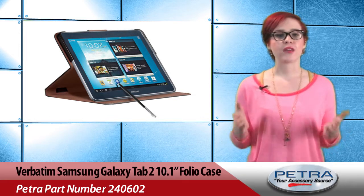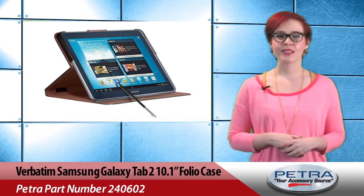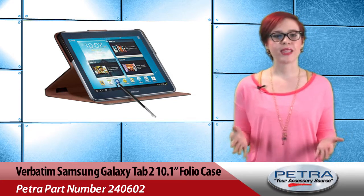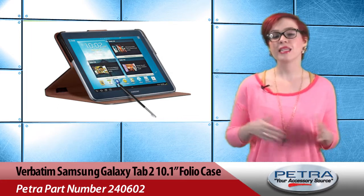Flip open the folio for viewing and fold back the front cover for a stand. When traveling, the folio closes like a book for privacy and protection. The interior micro suede lining protects the Galaxy Tab 2 10.1 from smudges and keeps the screen clean.